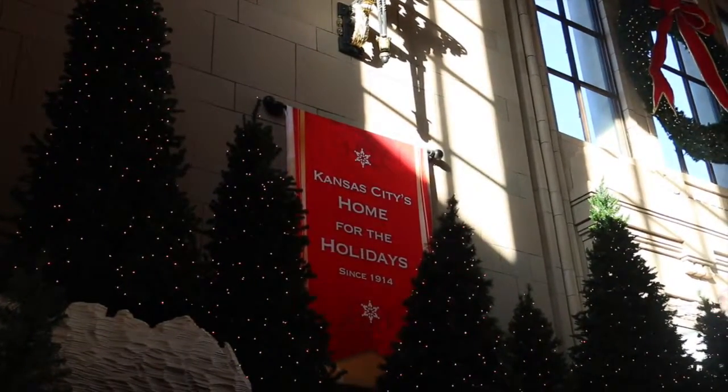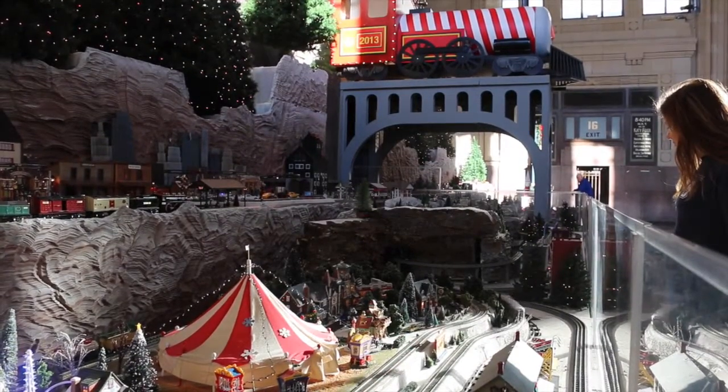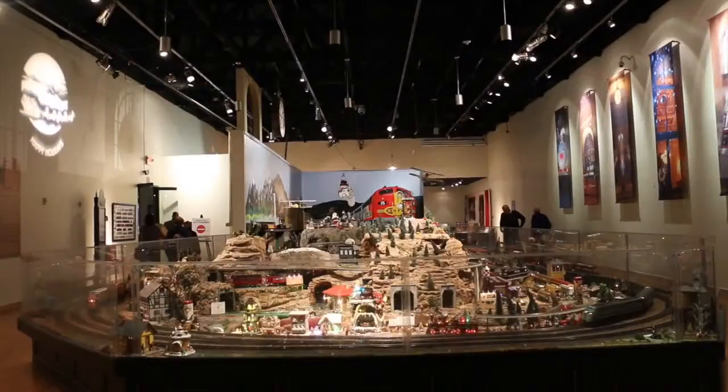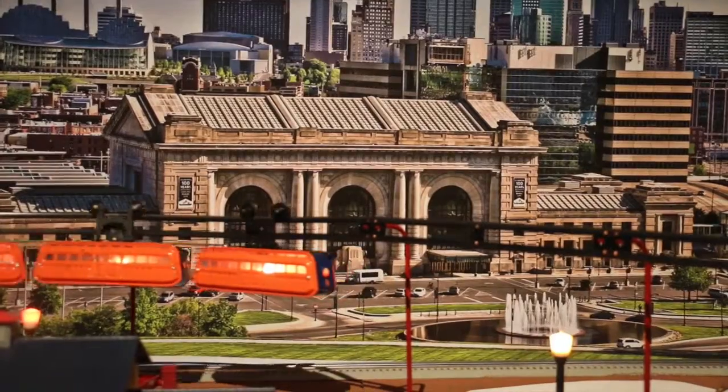Coming in at number two: ride across the street at Union Station — the holiday train display. Enjoy many rooms of miniature Lego cities with a Christmas theme, or check out the beloved Jones Store Train, Union Station's main holiday attraction for generations.